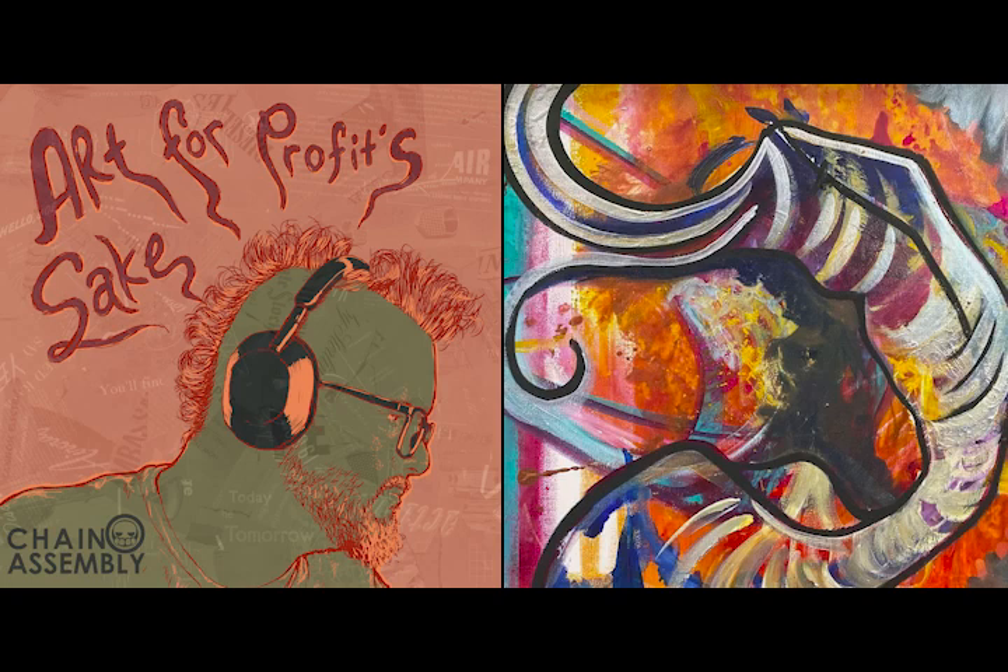Art for Profit's Sake is recorded through Riverside FM, edited on Adobe Audition, and distributed through Spotify for Podcasters. The music is provided by Old Romans. If you found anything helpful, interesting, or useful in this podcast, please rate and review us five stars.